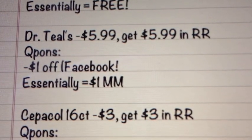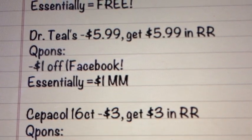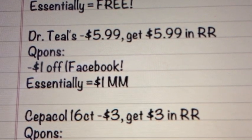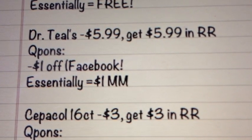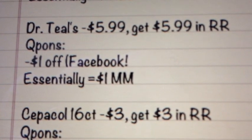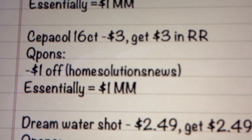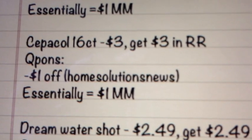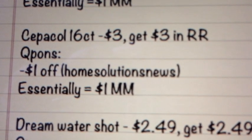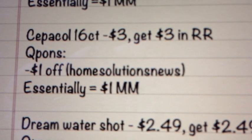This Dr. Teal's product is going to be $5.99, get $5.99 back. There is a $1.00 off coupon on Facebook — I haven't printed it yet, so I don't know the exclusions, so just double check the fine print. But essentially, that will be free or potentially a $1.00 moneymaker. The Sepulchol 16 count will be $3.00, get $3.00 back, and there is a $1.00 off coupon from Home Solution News, so essentially that will be a $1.00 moneymaker. The coupon excludes the very small pack — the four pack or something — but this is a 16 count, so that coupon should be able to be used on this.